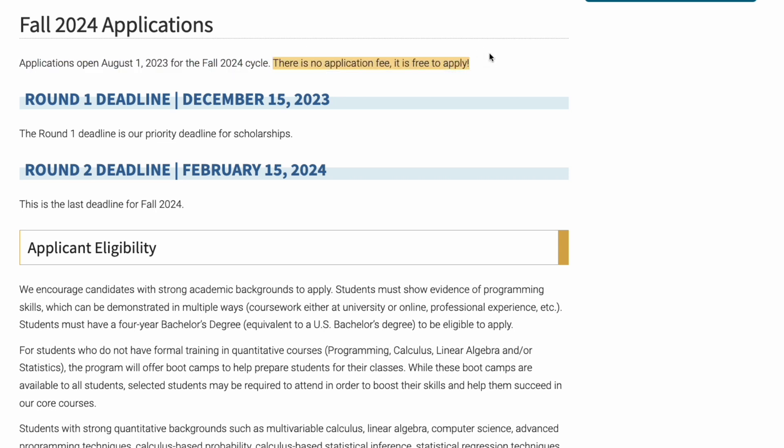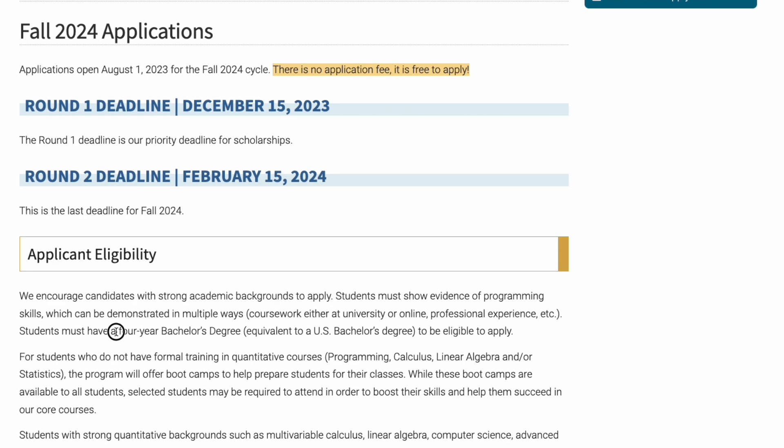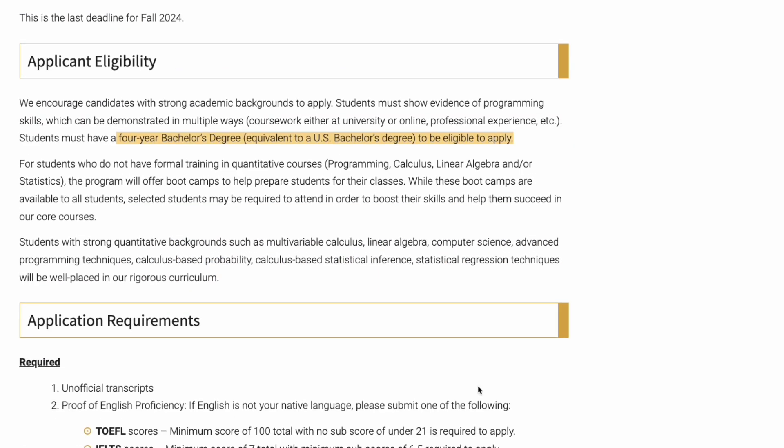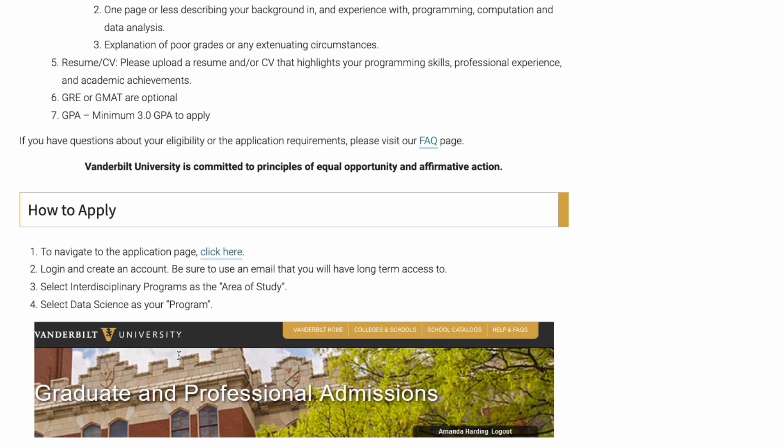For this program there are two deadlines — December 15th is the first priority deadline. If you want to study in the US, it's always important to apply during the first priority deadline. The second deadline is also available, but you may or may not receive a scholarship. Because it's free to apply, give it a shot. They say you need a four-year bachelor's degree, and the GRE is optional with a minimum GPA of 3.0 — but I would still advise you to give it a shot. Requirements will be different for other programs.